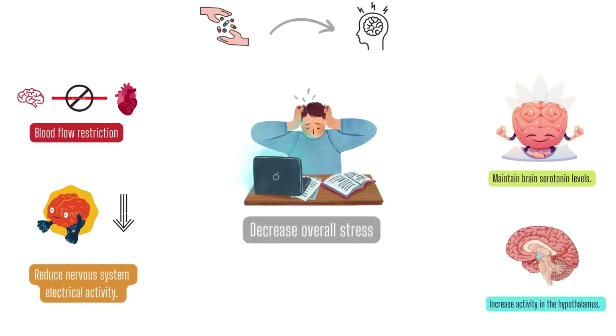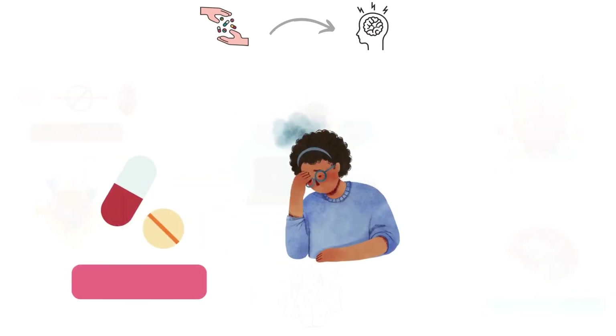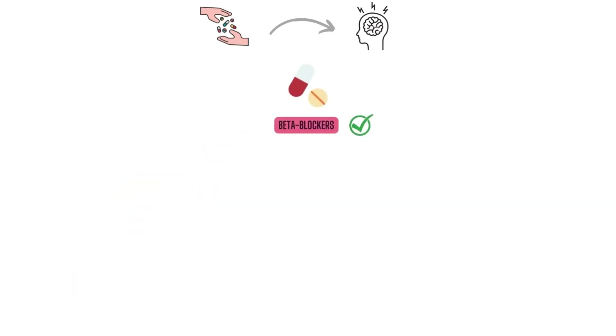And lastly, they decrease overall stress. Stress is a common migraine trigger, and beta blockers may help reduce migraine frequency by reducing anxiety. Beta blockers are one of the first lines of treatment in migraine prevention, as they are generally effective and have relatively mild side effects. When treating migraines, some beta blockers are more successful than others.